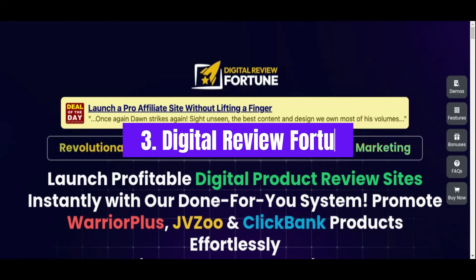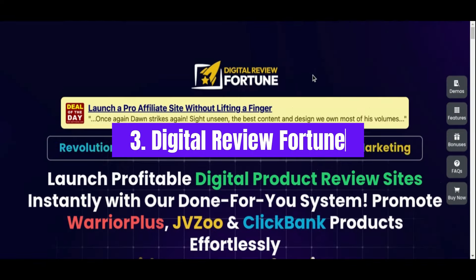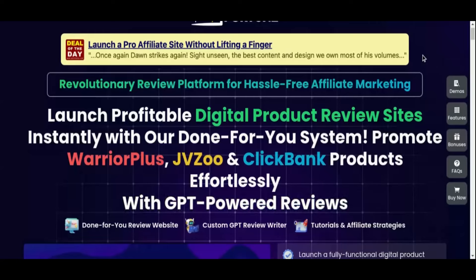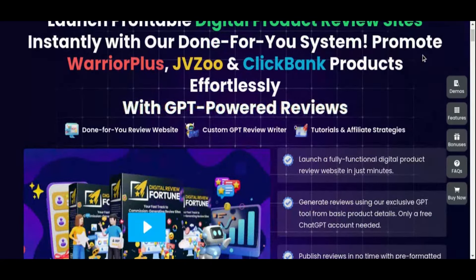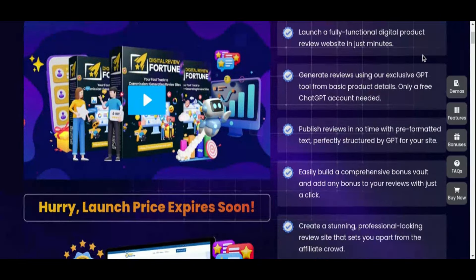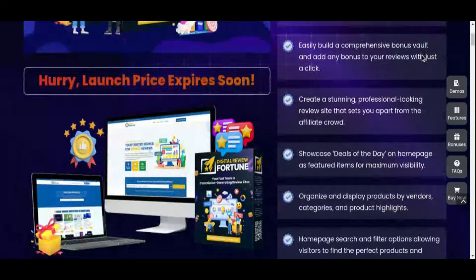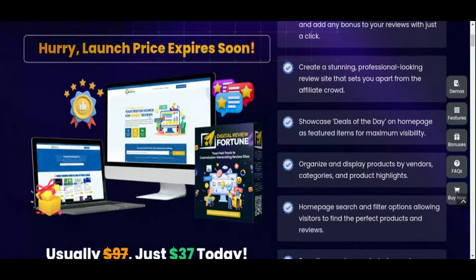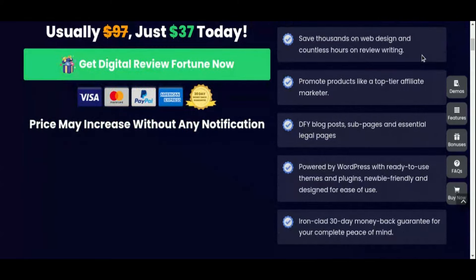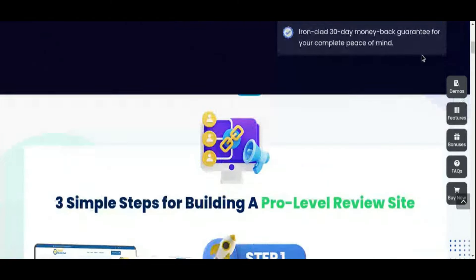Number three: Digital Review Fortune. Last but certainly not least, we have Digital Review Fortune, a comprehensive, done-for-you platform designed specifically for affiliate marketers who want to create profitable digital product review sites. This powerful tool allows users to quickly launch a professional site to promote products from top affiliate networks like Warrior Plus, JVZoo, and ClickBank. Thanks to its built-in GPT-powered tool, you can instantly generate high-quality reviews, saving you hours of manual writing and helping you get started faster.